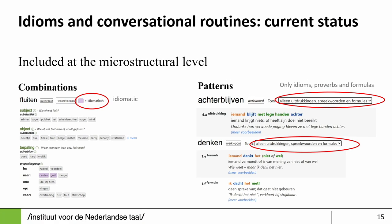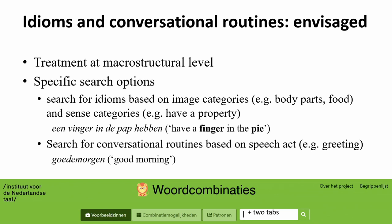We already treat idioms and conversational routines within the project, but they are encoded either as special instances of combinations or of the patterns. To make them more accessible to the user and to offer specific search options, we would like to start treating them also at the macrostructural level. We think it would be interesting to let users search for idioms based on an image category — for instance, all idioms relating to body parts or food. For conversational routines, we would like them accessible through a list of speech acts so you can get all the greetings at once.